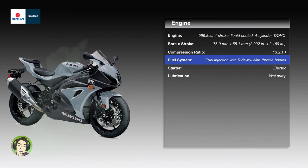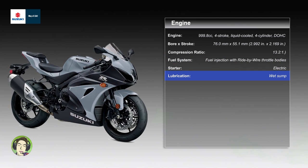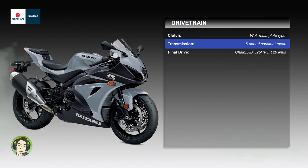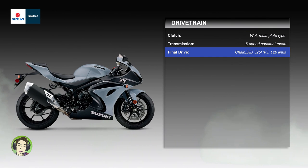Fuel system: fuel injection with ride-by-wire throttle bodies. Starter: electric. Lubrication: wet sump. Drivetrain — clutch: wet, multi-plate type. Transmission: 6-speed constant mesh. Final drive: chain, DID 525 HV-3, 120 links.